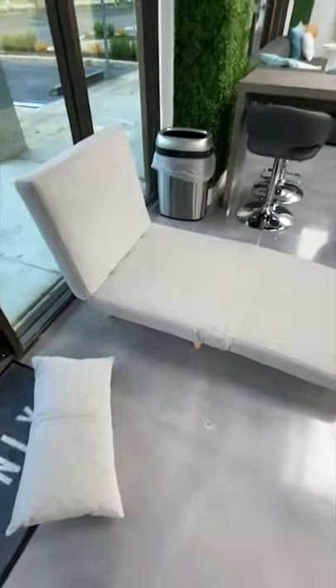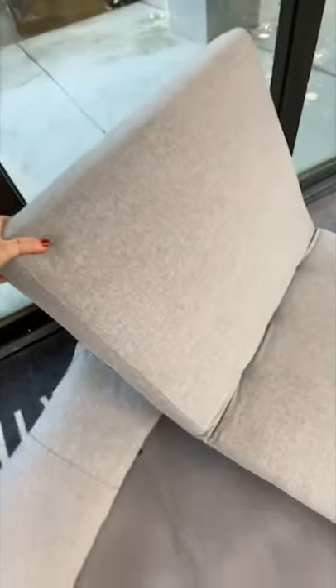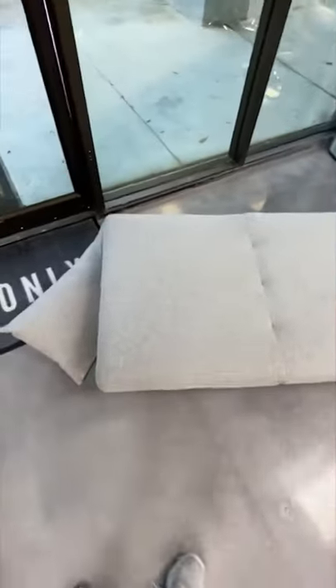I had thought I was just buying a regular accent chair, but after it arrived I realized that it actually folds out into a bed. I've laid on it several times — it's actually quite comfortable. The back goes up and down.